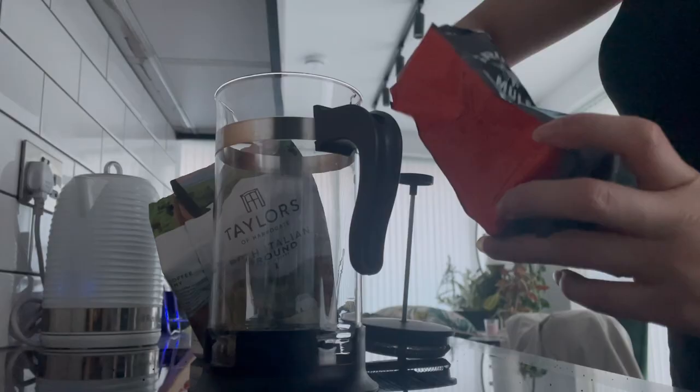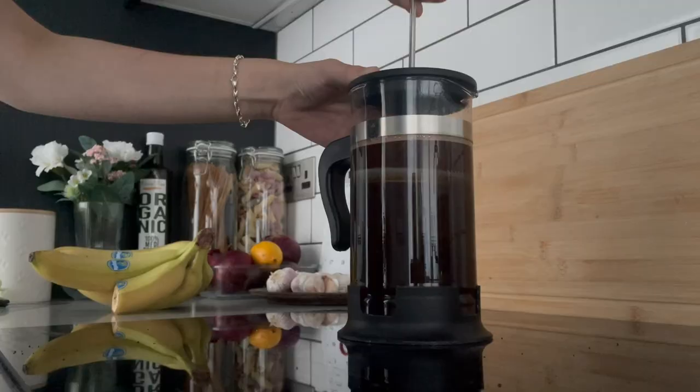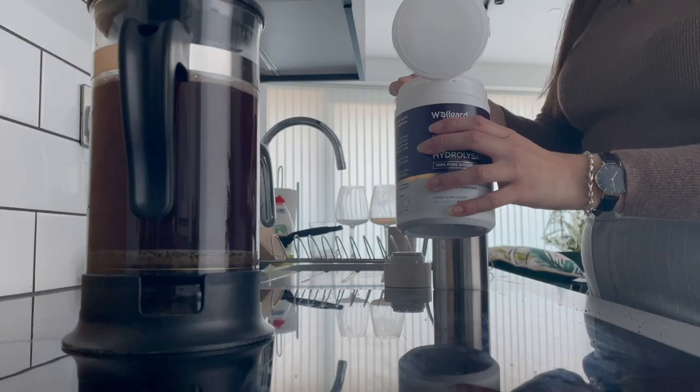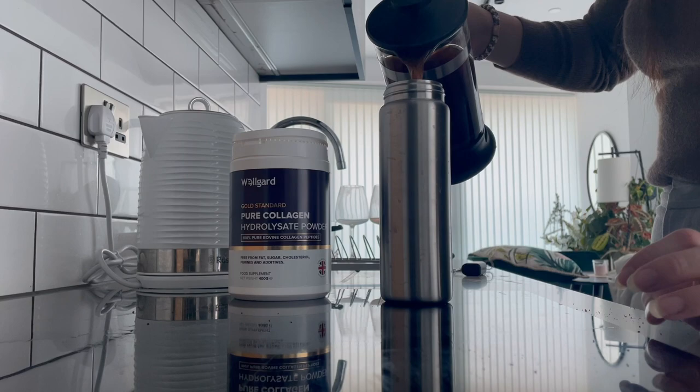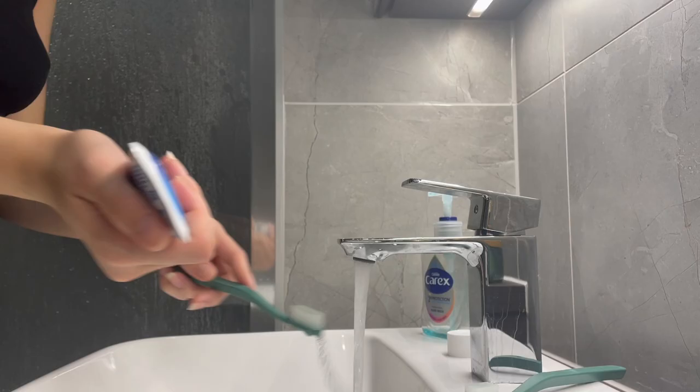Good morning everyone, here is a day in my life as a student. I always start off by making myself a coffee so that it can cool down a bit and be a drinkable temperature when I take it with me in my travel mug. Then I like to make a cup and then have a quick shower, brush my teeth, and just get myself sorted for the day.